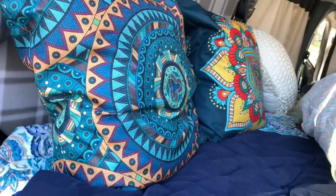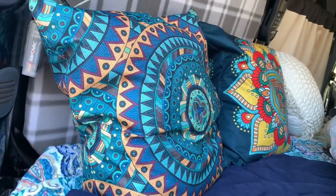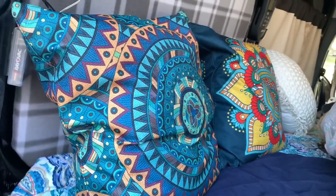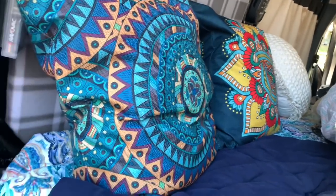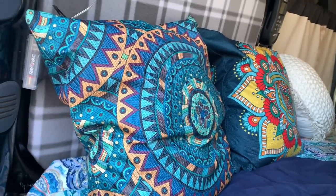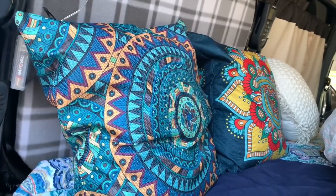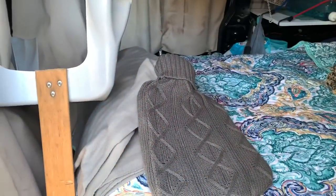As you saw in my last video, my new cushion covers — I filled them up with clothes — this is how I'm going to be traveling with my clothes. It holds quite a lot, and I have two empty ones that I'm going to be filling up as well.